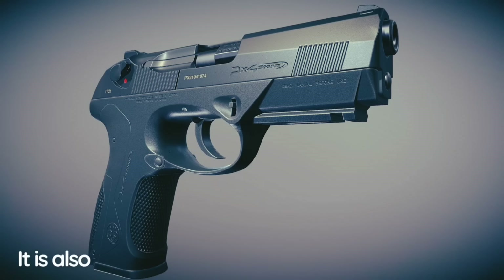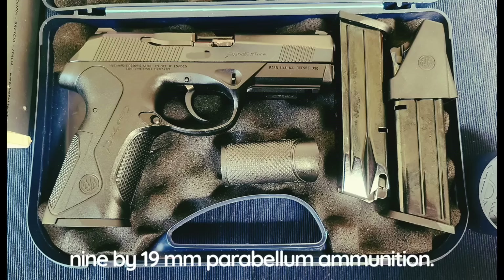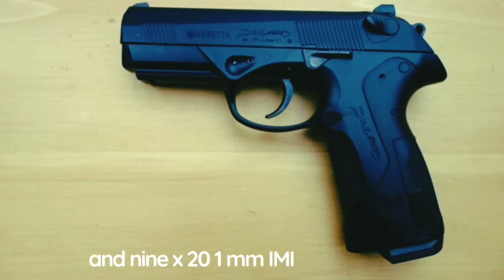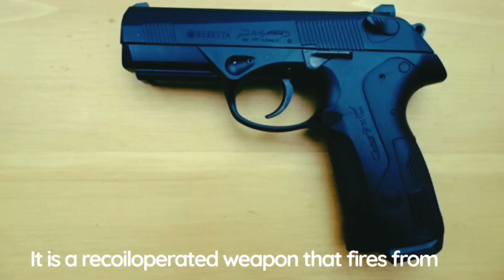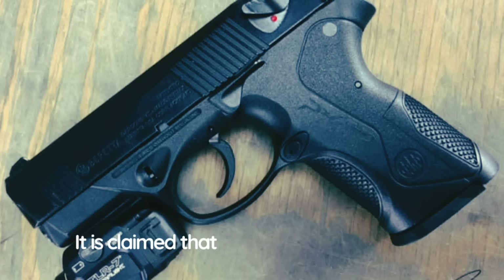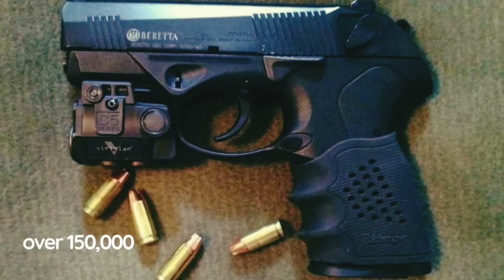The PX4 Storm is chambered in 9×19mm Parabellum and also in other popular calibers, including .40 S&W, .45 ACP, and 9×21mm IMI. This Italian pistol is made of modern high-strength polymer materials; the slide is made of steel. It is a recoil-operated weapon firing from a locked breech. The locking system with a rotating barrel is similar to that of the Beretta 8000 Cougar. It is claimed to be a durable and very reliable weapon — developers report this pistol fired well over 150,000 rounds without any part breakages.